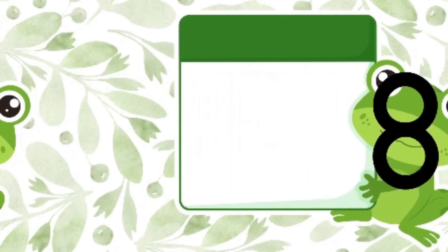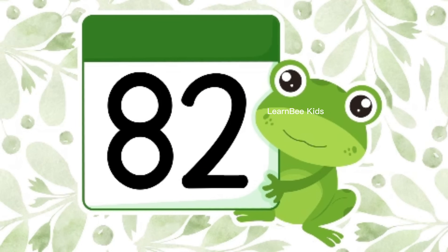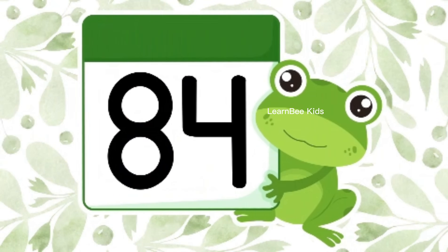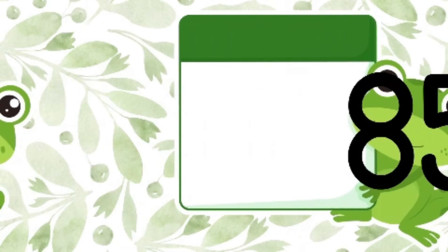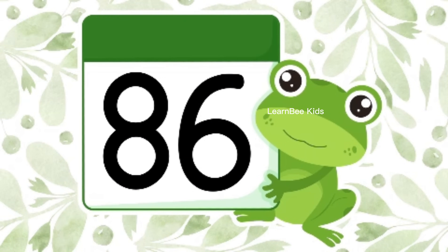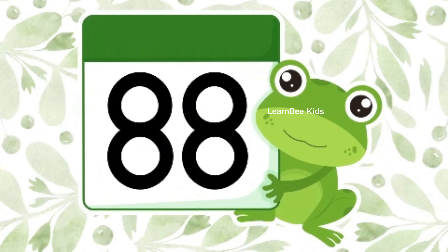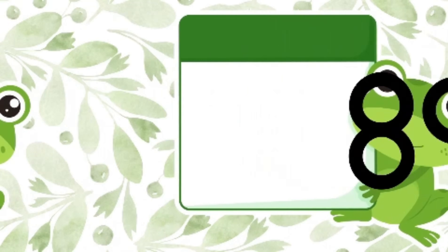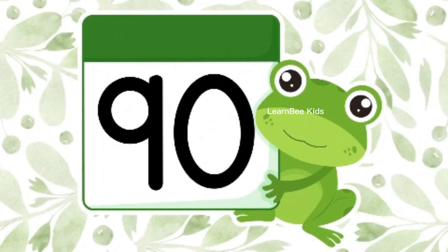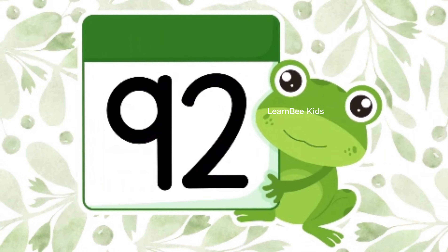81, 82, 83, 84, 85, 86, 87, 88, 89, 90, 91, 92.